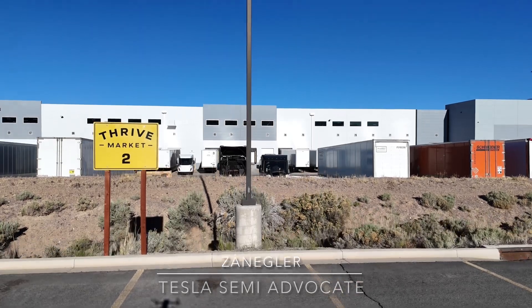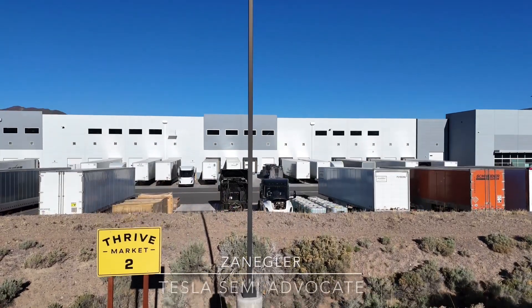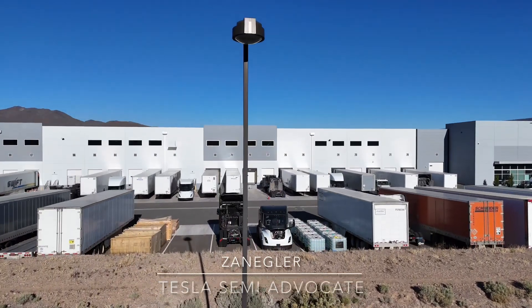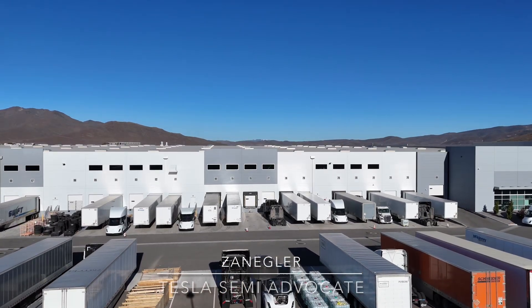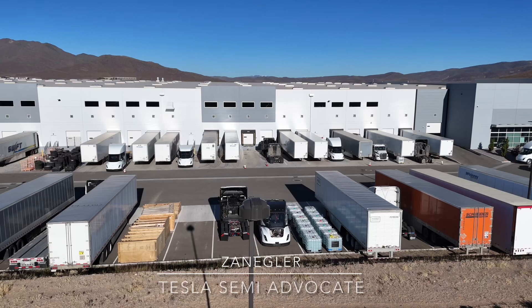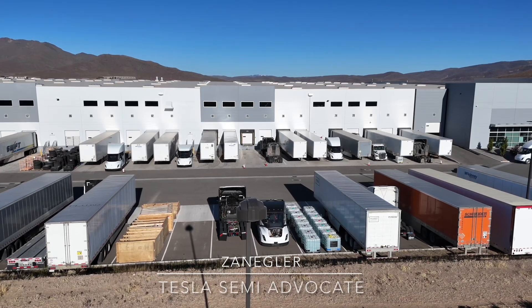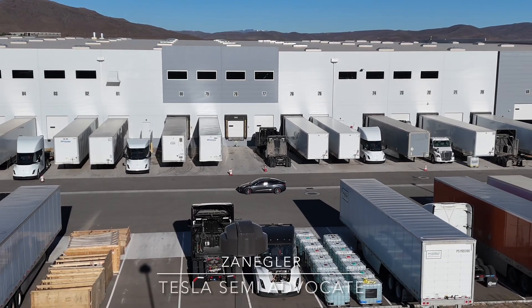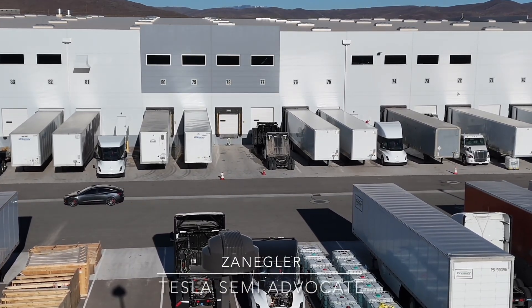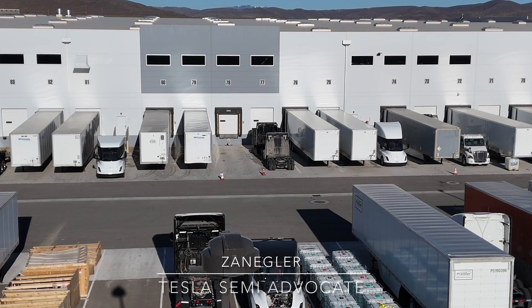This is Zangler, the Tesla Semi Advocate, and we're here to talk about and check in on the Tesla prototype production plant at 550 Milan Avenue. The reason we're here is there's some excitement in the air because of the recent deliveries and sightings of multiple companies receiving the Tesla Semis and putting them to work.